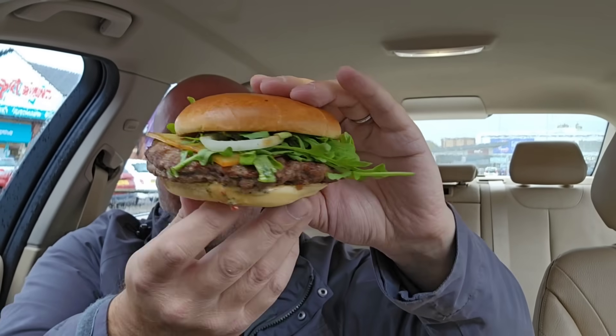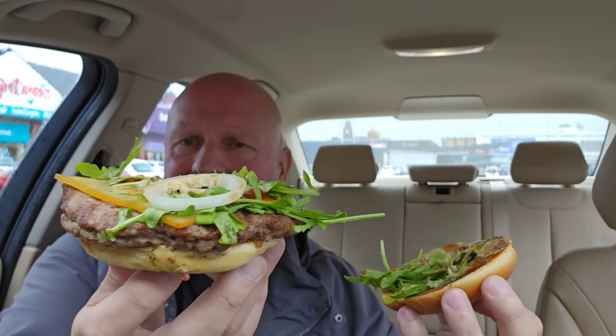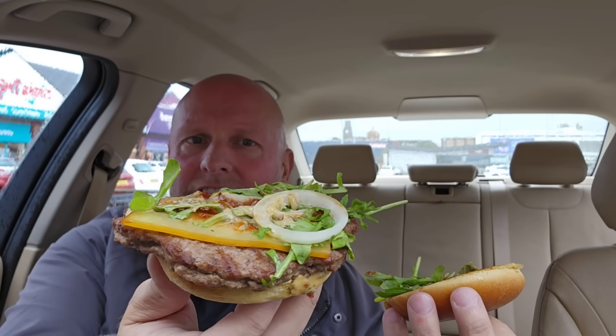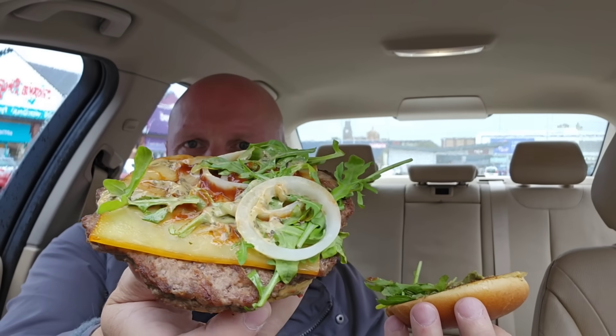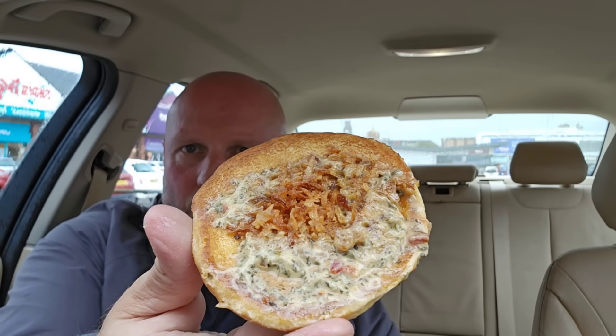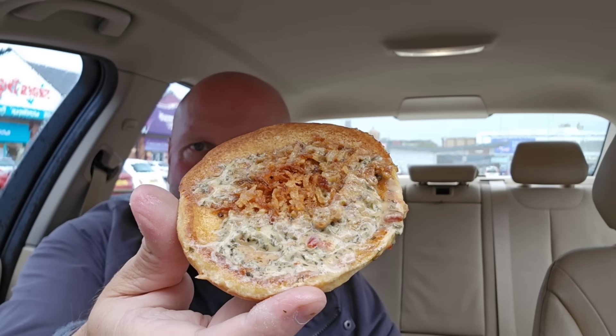The price was £7.89. You get a brioche bun and you get some salad in there — looks like a bit of rocket or lettuce. You get an Aberdeen Angus burger, and you get onion and cheese. And you get the Chimichurri sauce on it as well, and some crispy onions on the bottom.